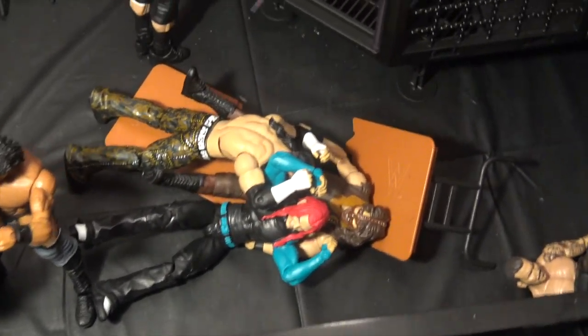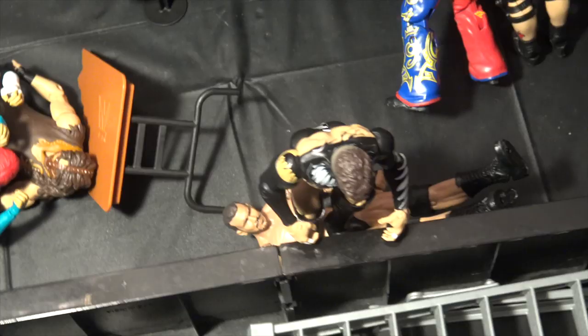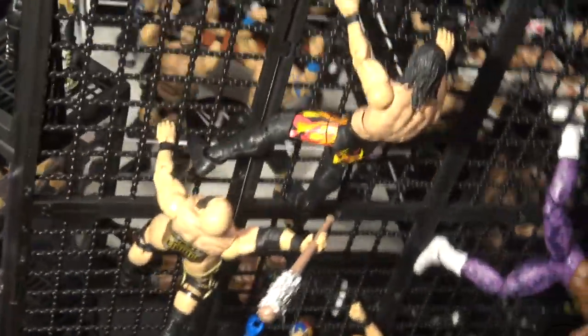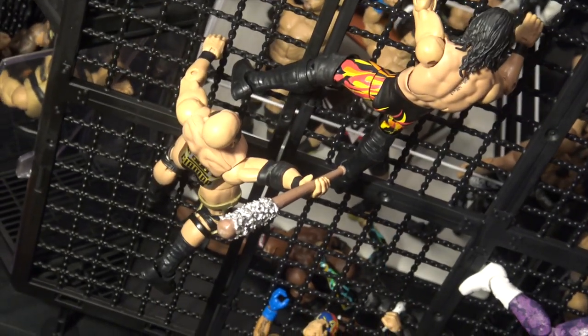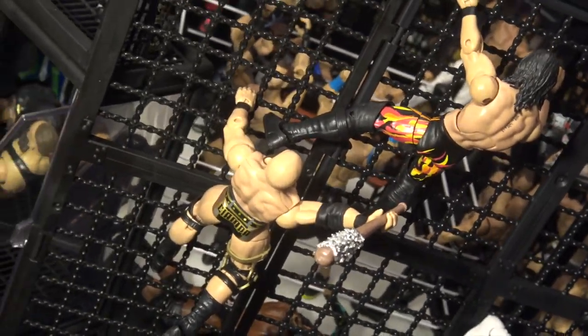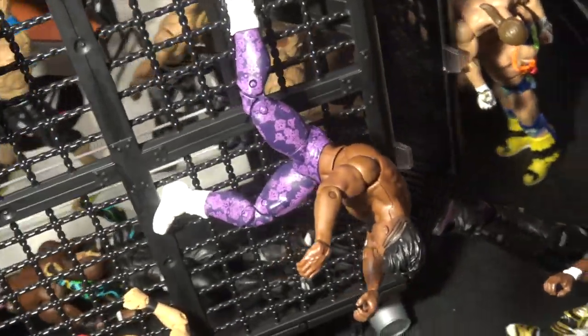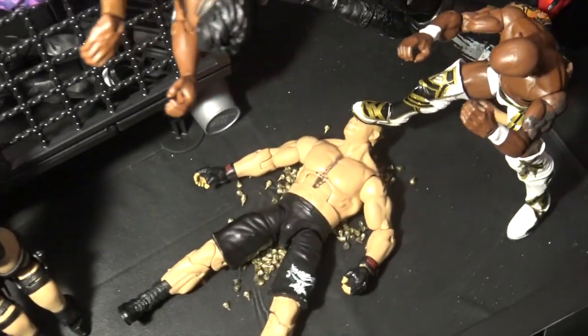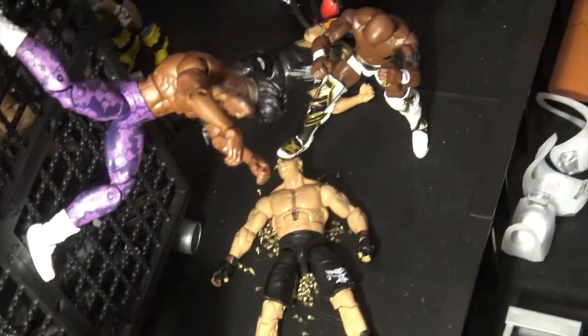Here we have Jeff Hardy delivering a Swanton Bomb off the top of the cage to Mankind, and then Matt Hardy jumped off right behind him — that looks awesome. Moving over here, Finn Balor doing a Coup de Grace to Randy Orton right off the top of the cage — this is probably my favorite setup in this video. Here we have Tommaso Ciampa following Seth Rollins as he tries to climb the cage, about to hit him with a barbed wire bat — that looks freaking awesome. Moving over here, Stone Cold driving Rey Mysterio right into the chain wall. Here we have the Velveteen Dream — I was able to get his foot in the chain link — and it looks like he's doing an elbow drop off the top of the chamber onto Brock Lesnar, who was already slammed through tacks by Shelton Benjamin, who's kicking him in the face. That is so cool.